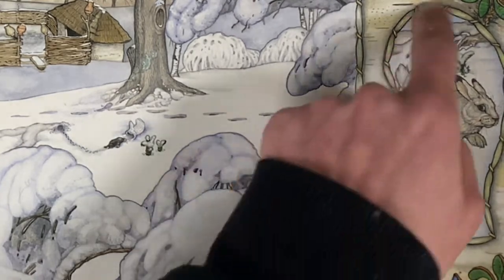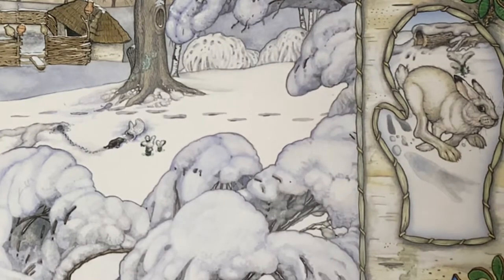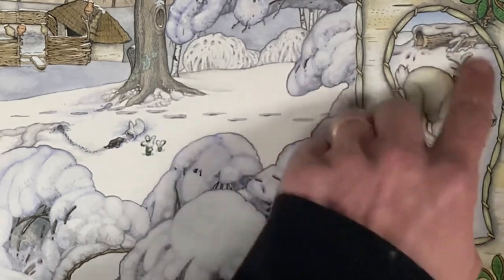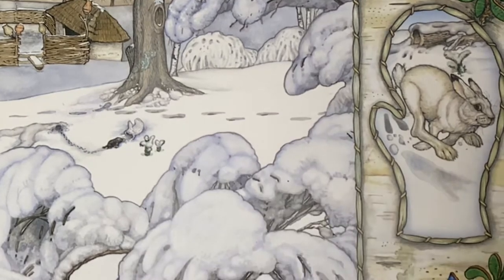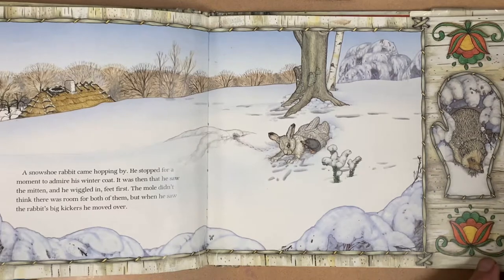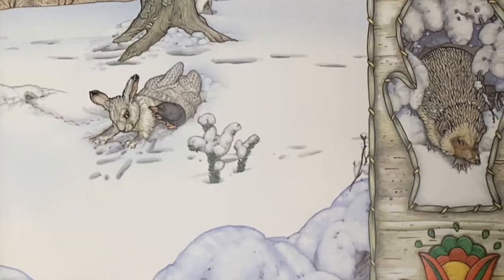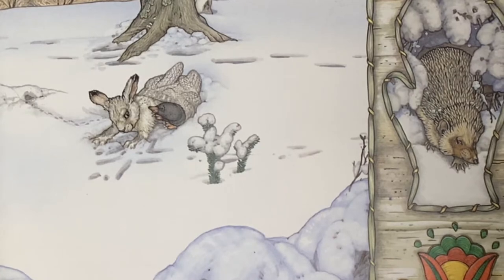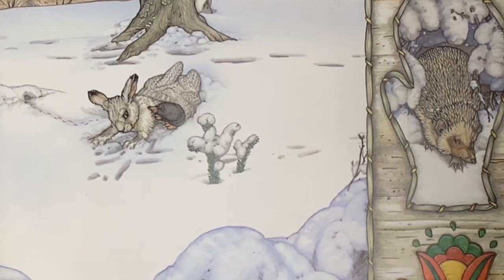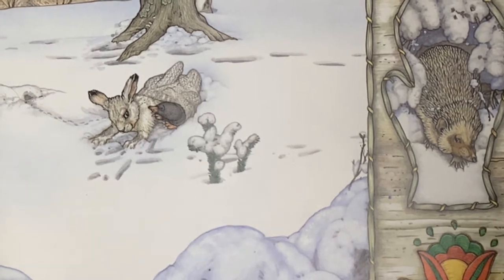It was cozy and warm and just the right size, so he decided to stay. Now look in this mitten shape — do you see an animal? The illustrator Jan Brett uses this mitten shape to give us a hint about who's coming next. A snowshoe rabbit came hopping by. He stopped to admire his winter coat, then saw the mitten and wiggled in feet first. The mole didn't think there was room, but when he saw the rabbit's big kickers, he moved over.